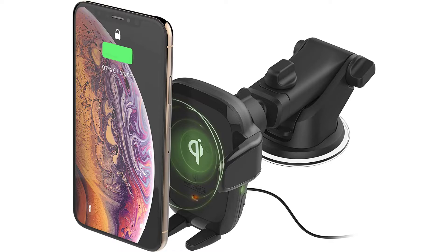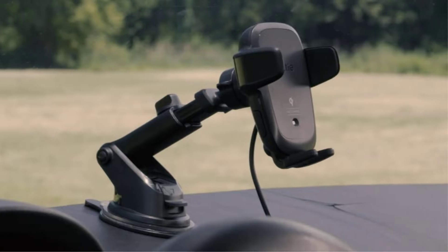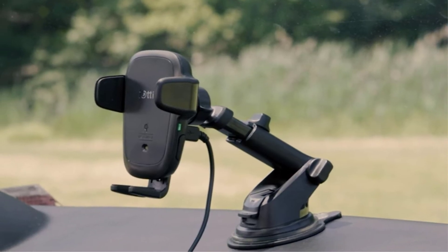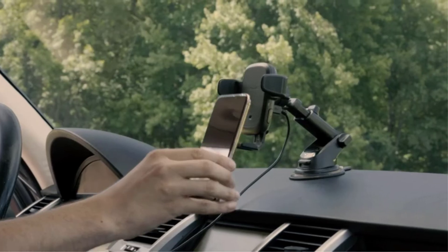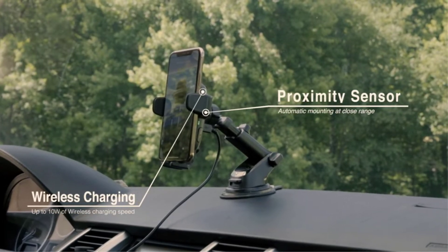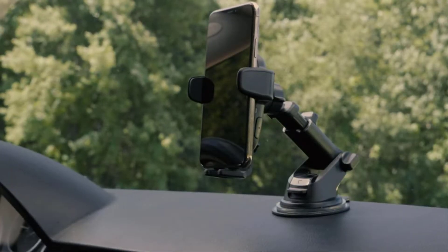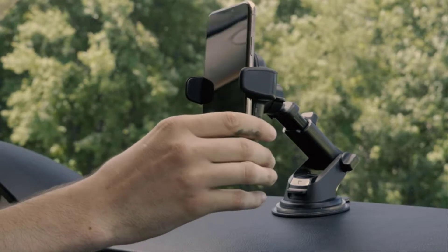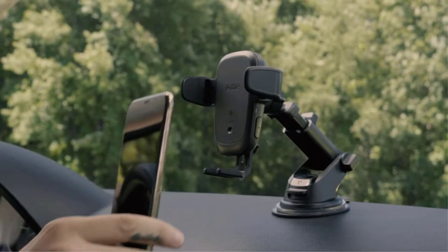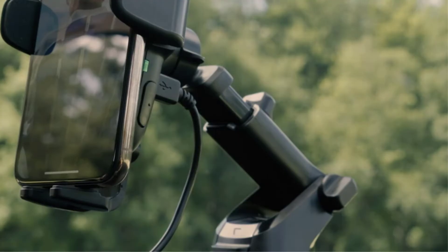The device is Qi certified, so you know that your phone will charge safely and easily. The arm on the dashboard mount can be extended, and you can pivot the phone up to 225 degrees to give you optimal visibility. If you opt for the cupholder-compatible design, the mount will contract and expand to fit most cupholders. The Audi AutoSense Car Charger comes with a thin reflective film that you place on the back of your phone case, which allows the charger's proximity sensor to register your phone quickly and efficiently.